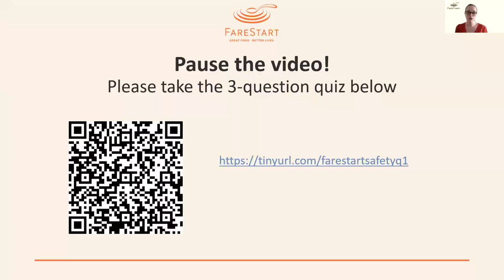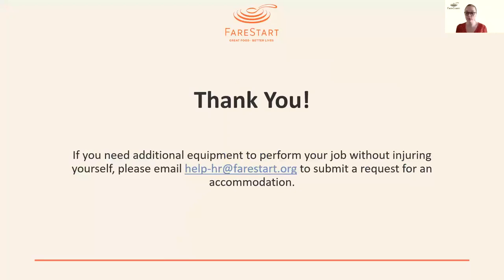That was our quick safety training. Thank you for watching. Please pause the video here to take the three-question quiz — one question is your name, so it's really a two-question quiz. The purpose is so we know who attended. If you showed this video to a group, please send an email to help-hr@fairstart.org letting us know who attended. Use your smartphone to scan the QR code or use the provided tiny URL to access the quiz. And as a reminder, if you need any additional equipment to perform your job without injuring yourself, please email help-hr@fairstart.org to submit an accommodation request. Thank you, and have a great day.